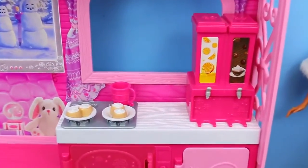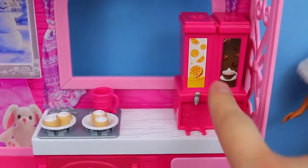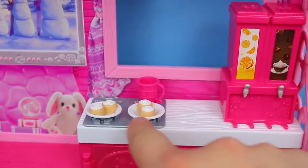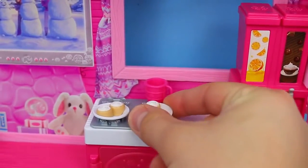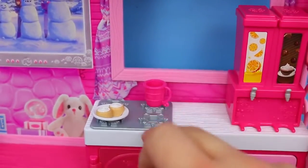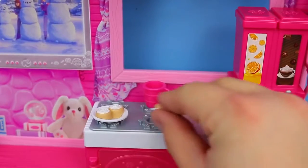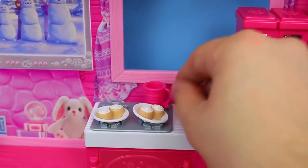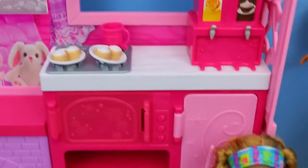Now let's check out the kitchen. This is really cool. So there's a little fountain drink machine where you can get orange juice in the morning or hot chocolate, because it's super cold outside. Plus, we have these little dessert muffins — it looks like cinnamon rolls, actually. Those look super tasty. And those can sit right here on the stove top. You can just kind of push them in, just like all the other Barbie materials. Plus, we have a little hot chocolate mug.